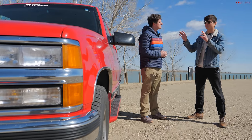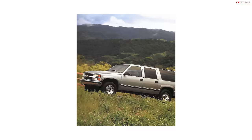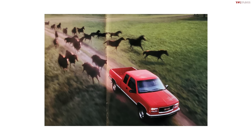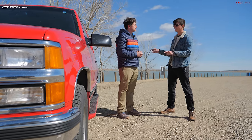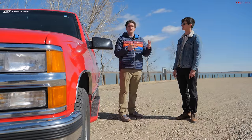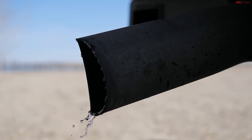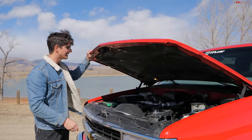The GMT 400 was this generation of GM body-on-frame vehicles — like the Suburban, this Tahoe, the Escalade, and the Yukon — along with GM trucks. This Tahoe specifically came around in 1995 and went to 2000, and this would be a GMT 420. They all had their individual chassis codes, but the Tahoe, Blazer, and Yukon were variants on the same platform.